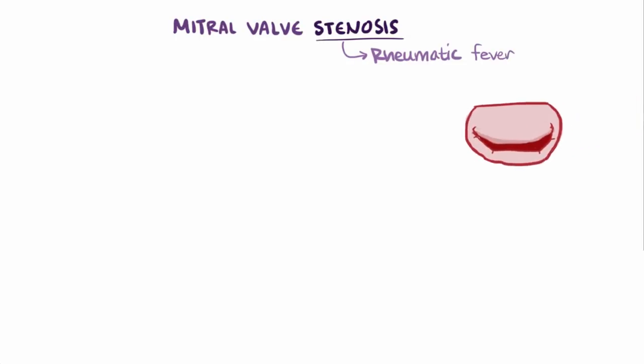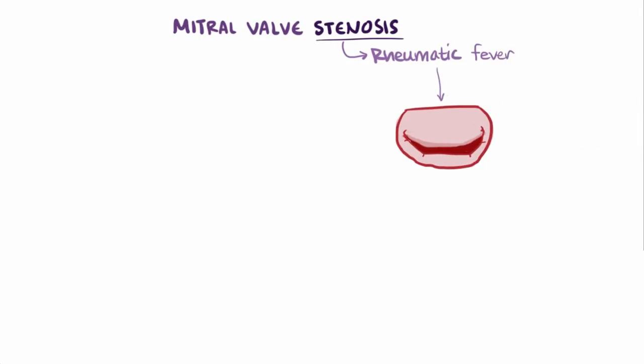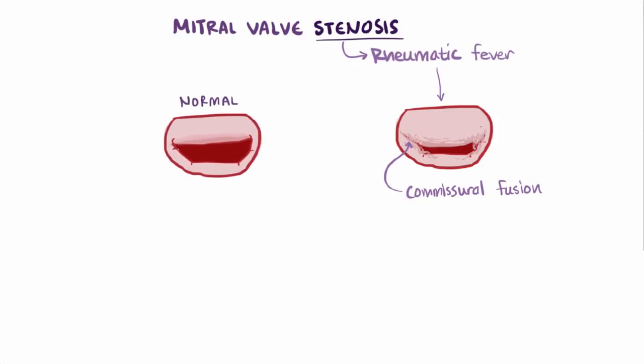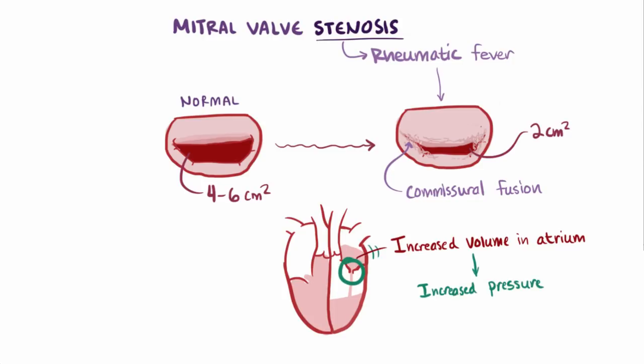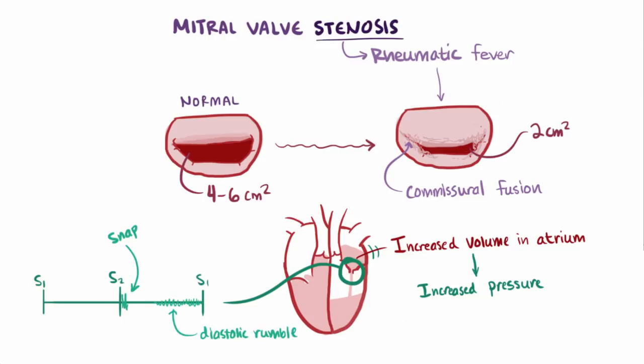Now let's switch gears to mitral valve stenosis, which is most often caused by rheumatic fever. Instead of having inflammation cause the leaflets to not form a good seal, the leaflets can actually fuse together, called commissural fusion. When this happens, the normal mitral valve opening of about 4–6 cm² can narrow down to 2 cm². This makes it much harder for blood to flow from the left atrium to the left ventricle, increasing blood volume and pressure in the left atrium. Higher pressures flowing through a fibrotic valve make a snap sound when it opens, followed by a diastolic rumble as blood is forced through the smaller opening.